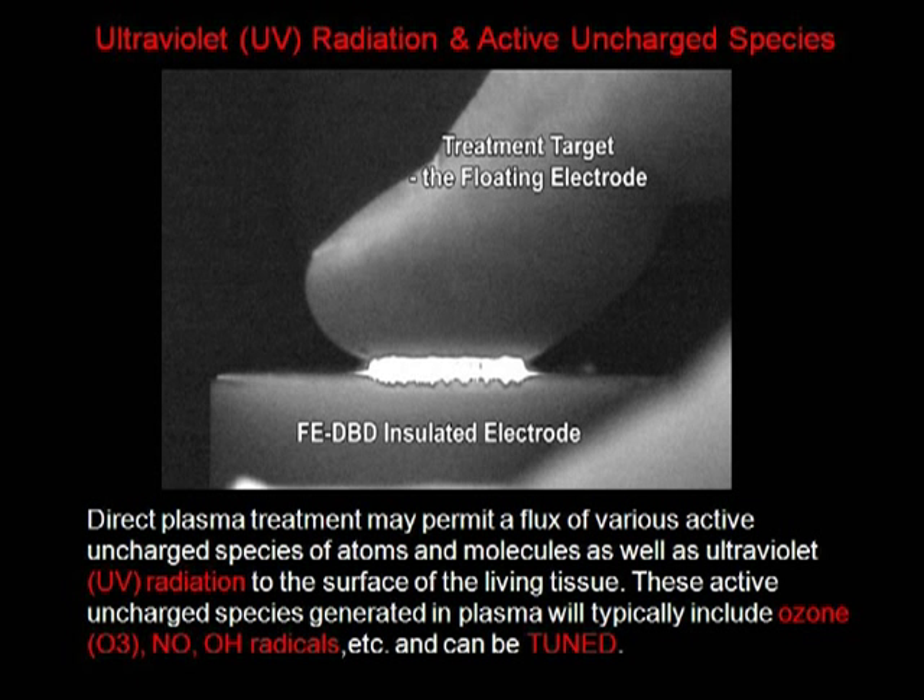This slide shows a plasma medicine device being developed at Drexel University through the electrical engineering, biomedical engineering, and mechanical engineering schools. It shows the non-thermal plasma — non-thermal meaning non-heat-producing — so it has no negative or thermal cellular effects.